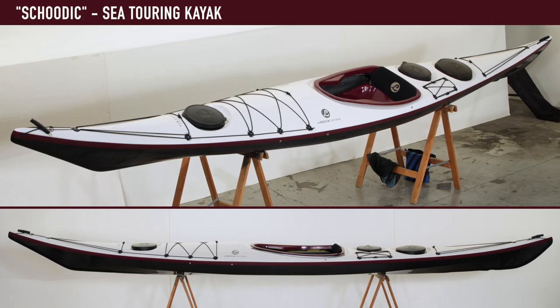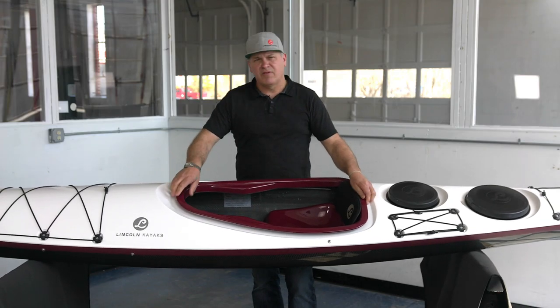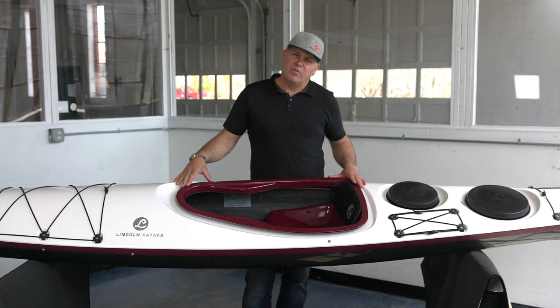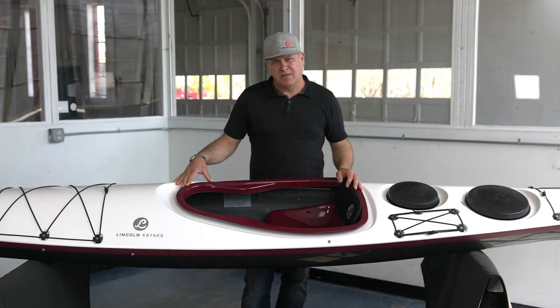This is our Scudic. All of our kayaks are named after places along the coast of Maine. For those of you that have paddled the coast of Maine, you're probably familiar with Scudic Peninsula. They know that that's where the real adventure begins on the coast of Maine, and the true down east coastline begins in Scudic.